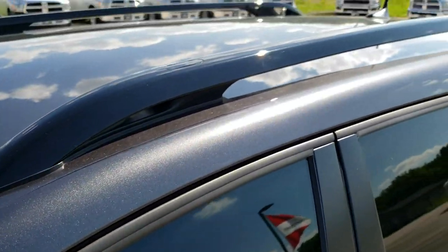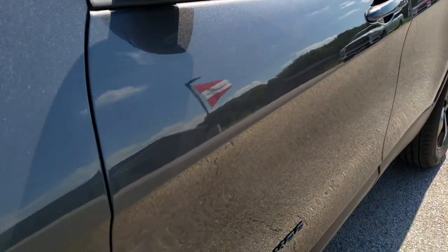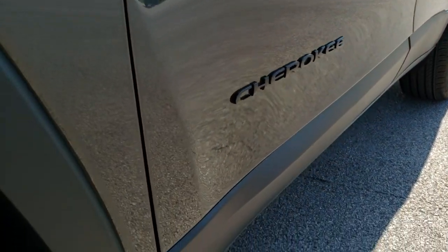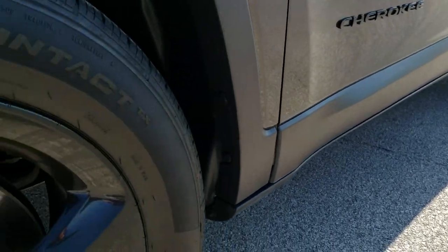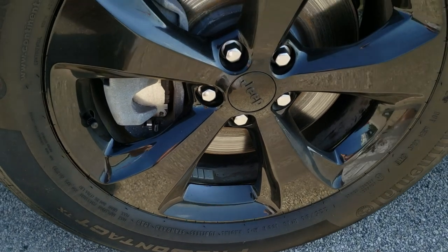All the way around, inside and out, granite crystal is the color. We shoot all of our videos in 1080p, so if you have HD capabilities on your computer, tablet or smartphone, turn them on right now — it's like you're right here looking at the vehicle with me, and definitely your best way to check out the vehicle before seeing it in person.